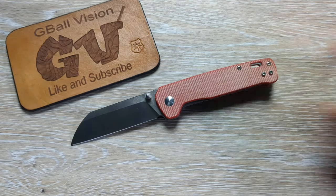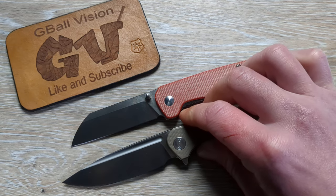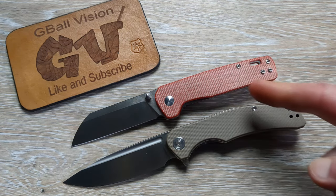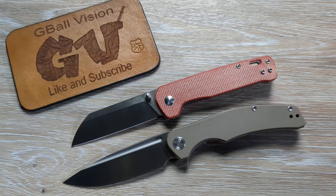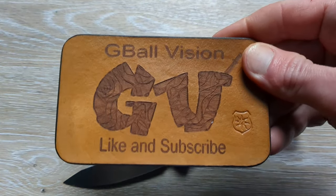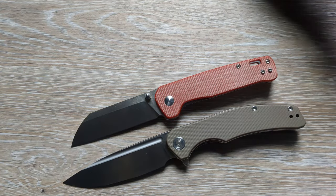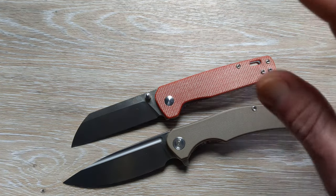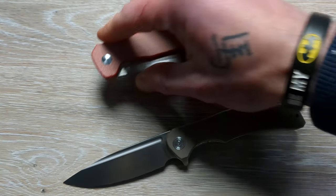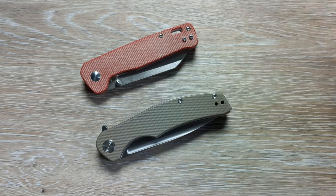What is happening everyone? Welcome back to G-Ball Vision. Today I have for you guys the third matchup in our March Madness Knife Edition. We have the QSP Penguin taking on the Miggeron Knives Valona. Before we get started, double check and make sure you are subscribed to the channel. I would love to have you here. And hit that thumbs up button — I greatly appreciate it. This will be the third matchup in our Knife Madness for March.